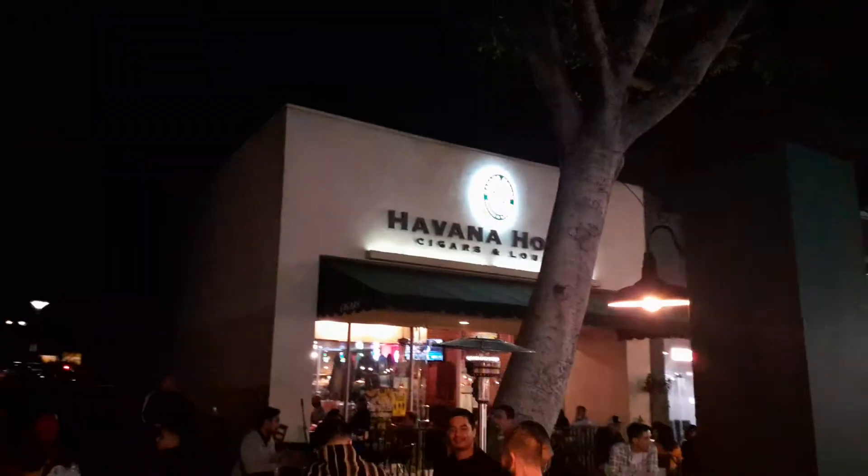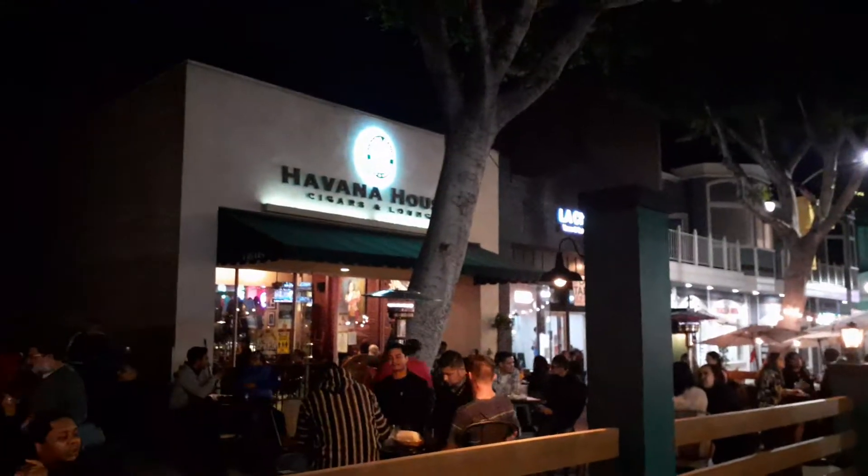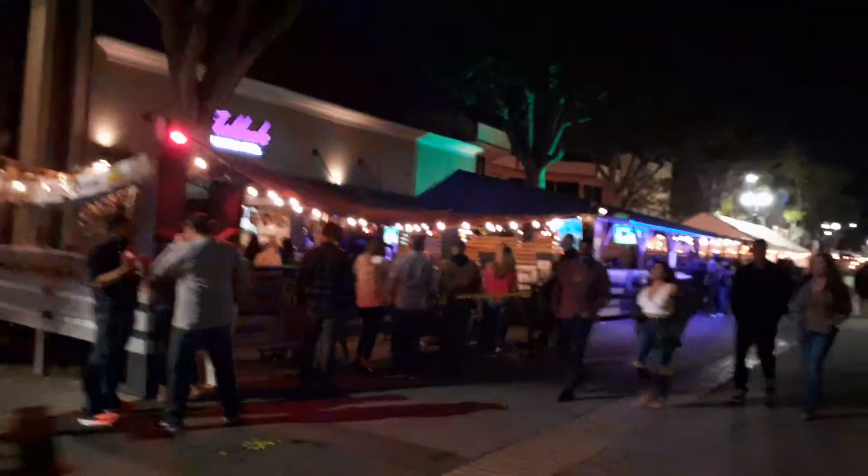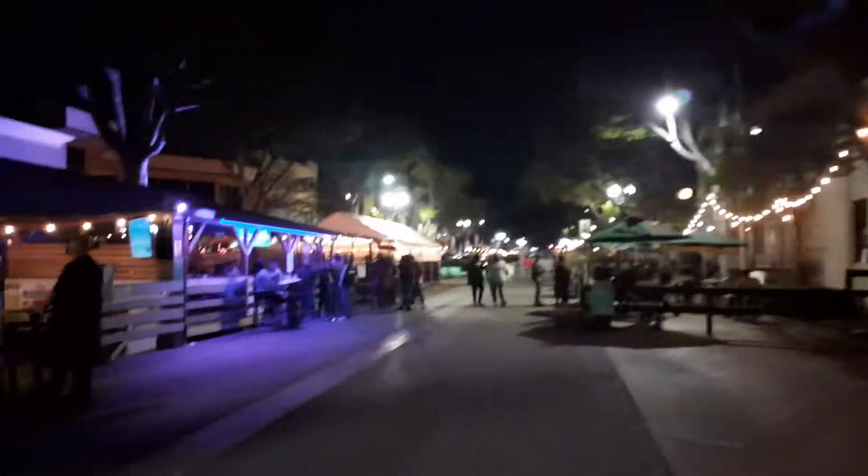And there's the Havana House — world famous, well, I don't know about world famous, but we'll just say famous. You can kick it outside or inside — it's cigars, beer, and entertainment. It's been there a long time; back in the day, years ago, I used to hang out there.